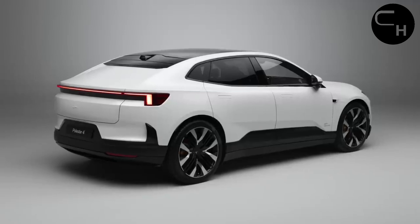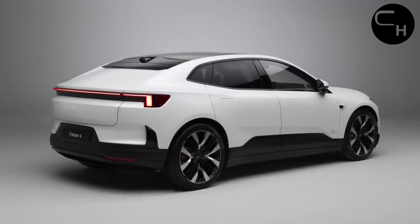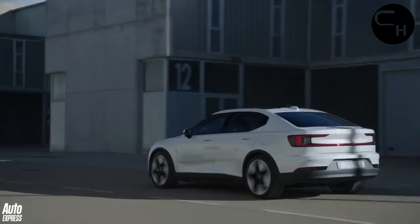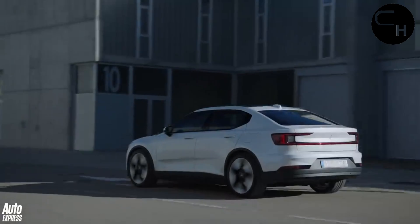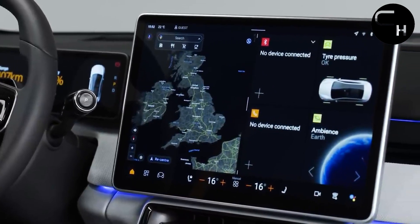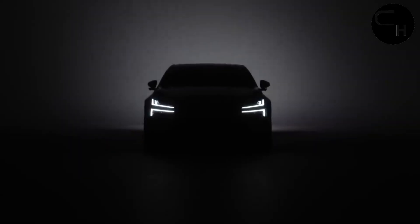Fortunately, based on our testing, the 268 HP electric motor in the base model delivers gratifying acceleration, making it a conscientious recommendation. For an enhanced driving experience, we suggest opting for the Pilot and Plus packages, which collectively equip the Polestar 4 with a plethora of desirable features.